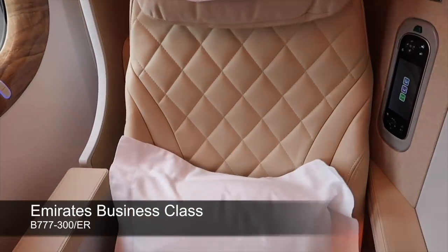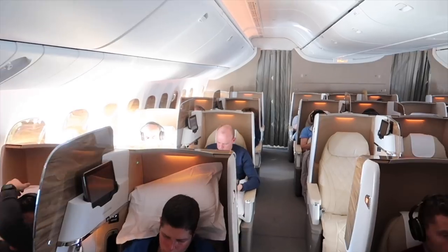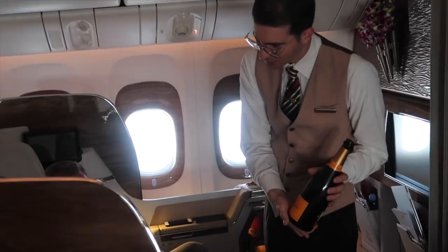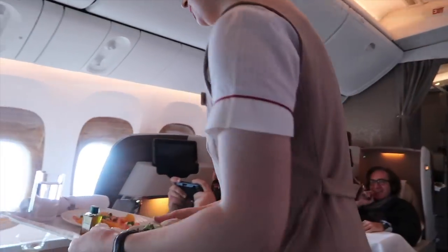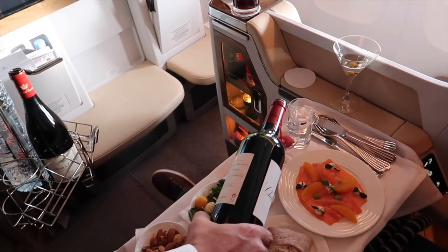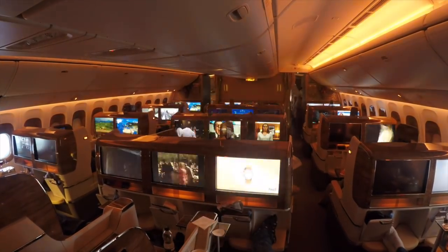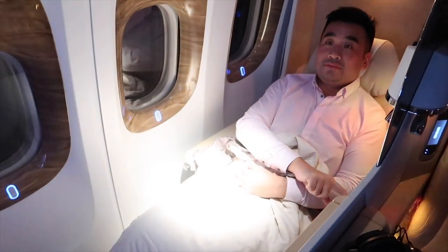A free upgrade also means an operational upgrade. It happens when a plane is oversold and the airline needs to move economy passengers up to business class so they can fly on time. Airlines must be non-discriminatory, so upgrades are ranked by algorithm — typically favoring top-tier frequent flyers like platinum and gold members first. Some airlines also rank by the fare paid, so if you're paying a higher or full fare, your chances of an operational upgrade in an oversold situation are better.